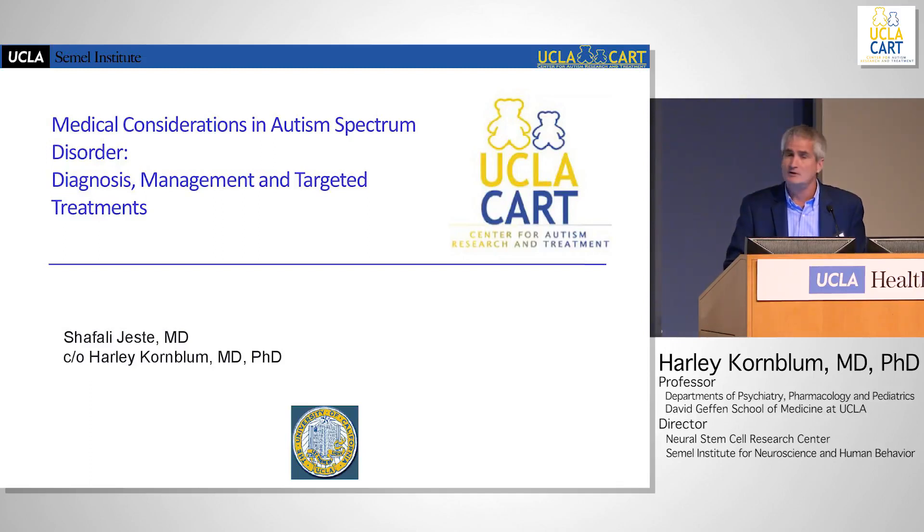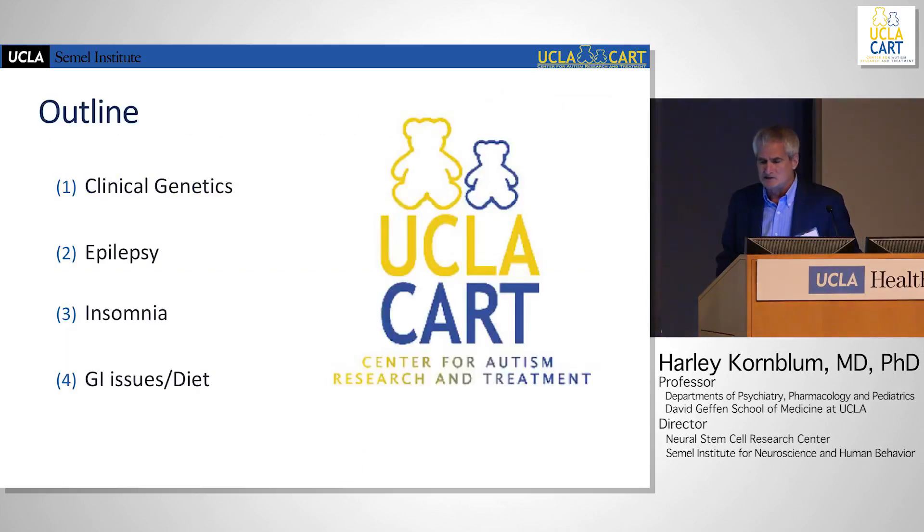In case you don't know Shefali — she's a spectacular clinician and scientist. This talk is largely clinical; it's not primarily a research talk.